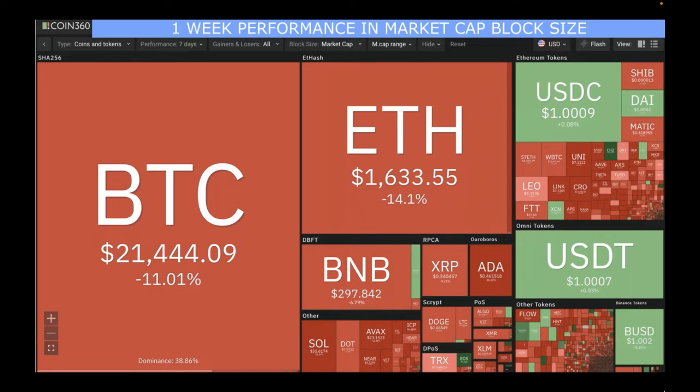Remember, the box size represents the market cap. Everything is volatile in crypto, but if you look for the biggest boxes — those have the largest market cap — they tend to carry less risk than the smaller boxes.